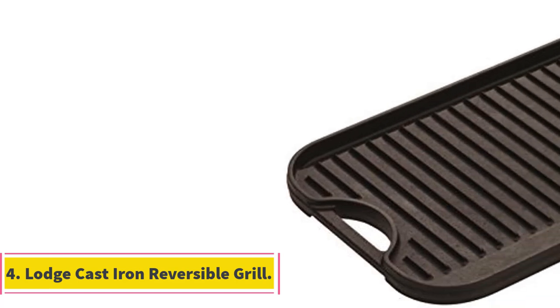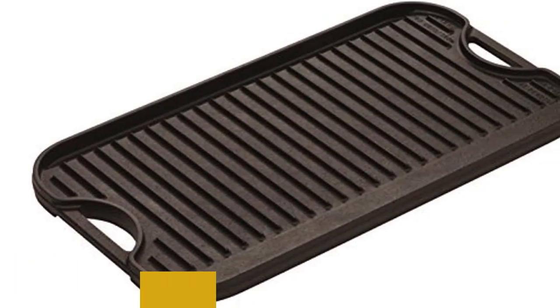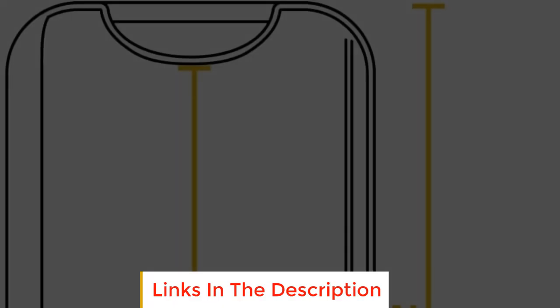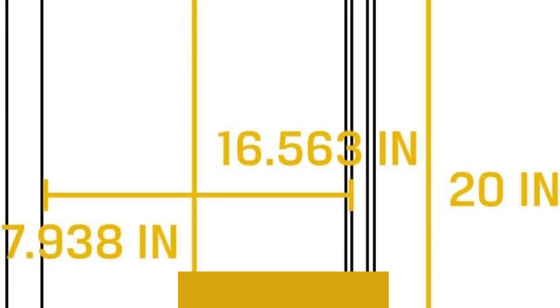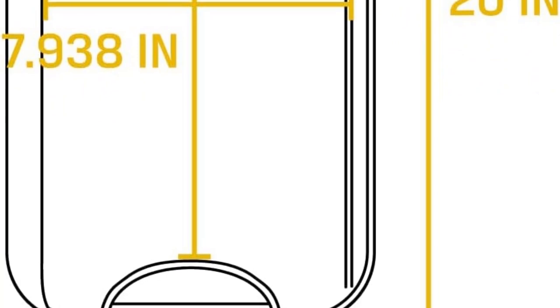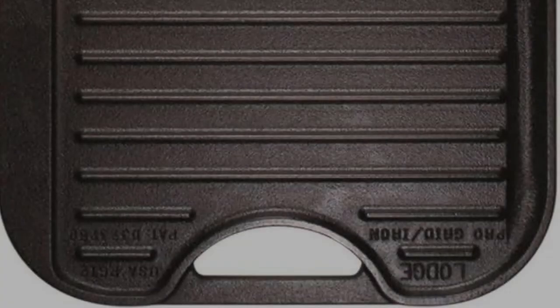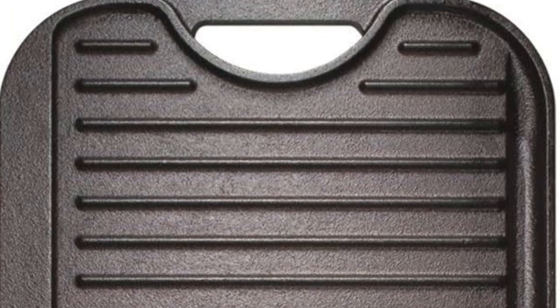Number four: Large Cast Iron Reversible Grill. This multi-use griddle has a smooth side for flipping flapjacks and a ribbed side for grilling steaks with perfect sear marks. At 20 x 10.5 inches, it's large enough to serve a family and will cover two burners on the stovetop, but it's less than an inch thick so it's a cinch to store. It's essentially two pans in one, though our reviewer did note that it's pretty heavy.